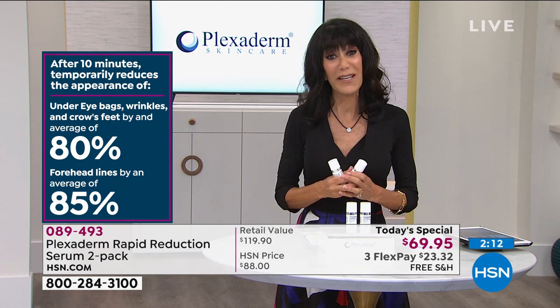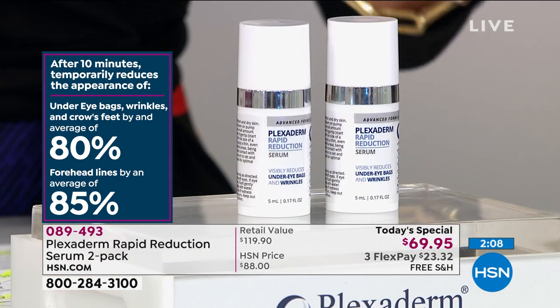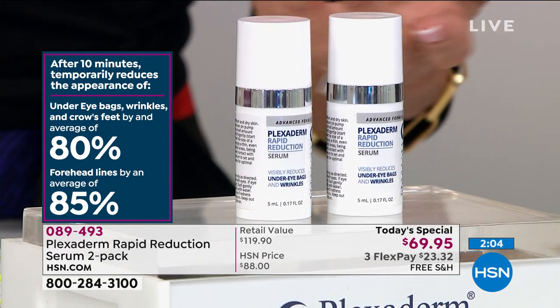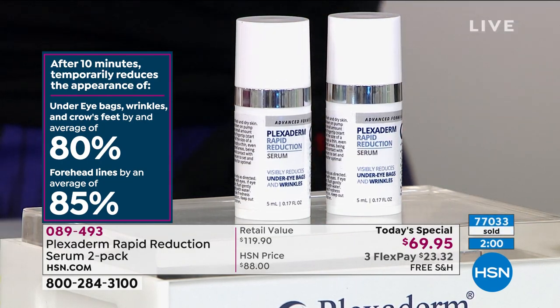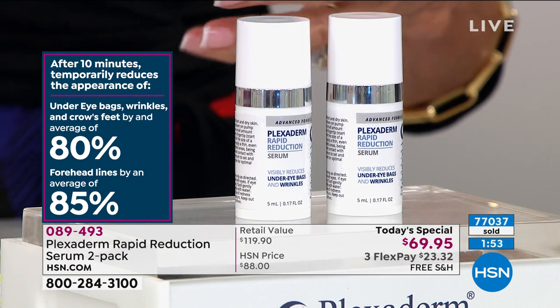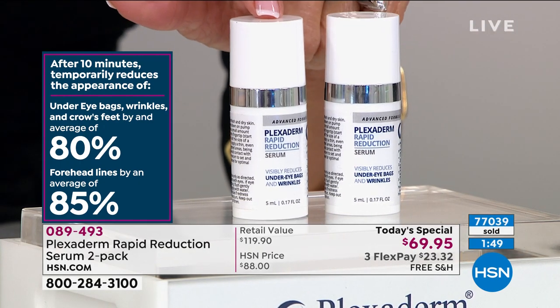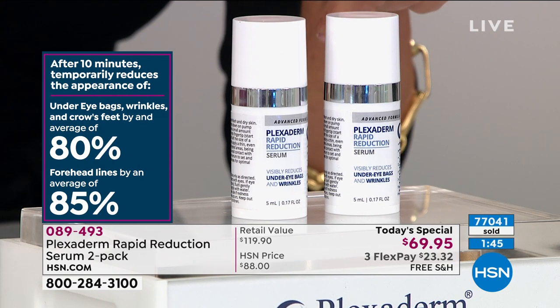There's a clock on the screen and we've been showing you the counter — well over 77,000. People, there it is: over 77,000. That's 150,000 or more bottles, because you're getting not one, you're getting two. $59.95 for one, and today for $10 more you get the second. This all ends at midnight.